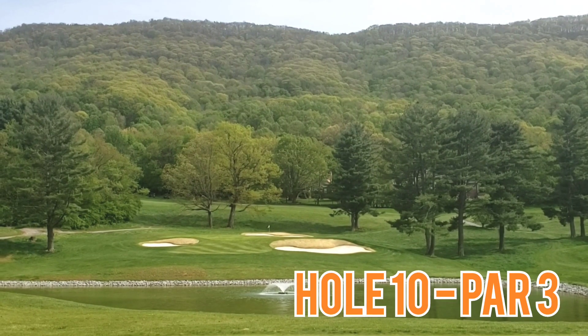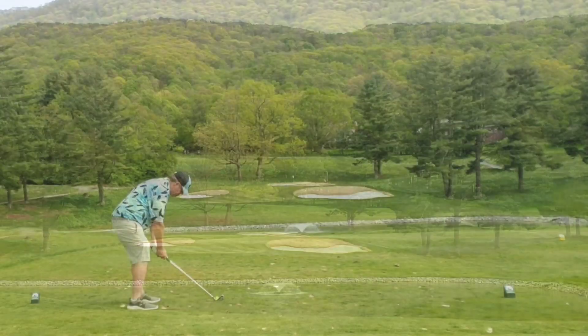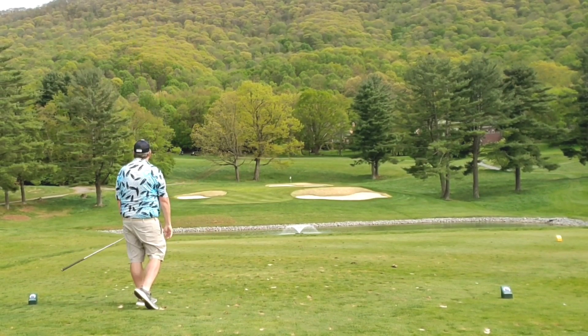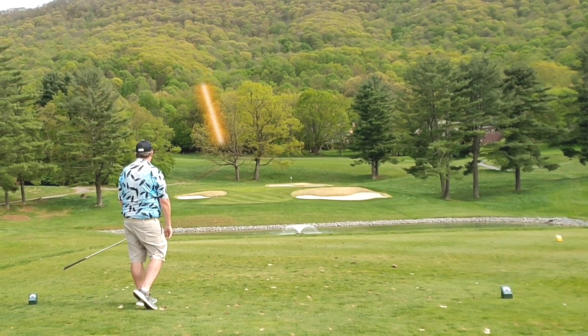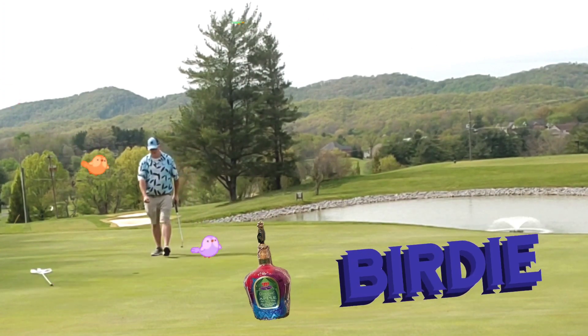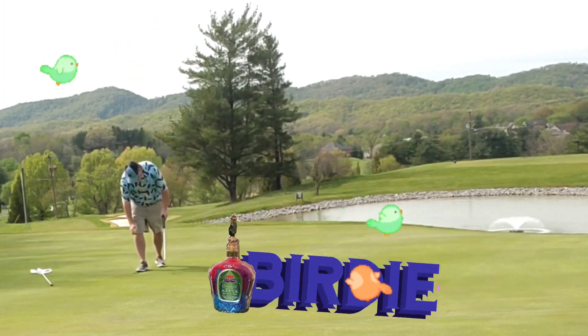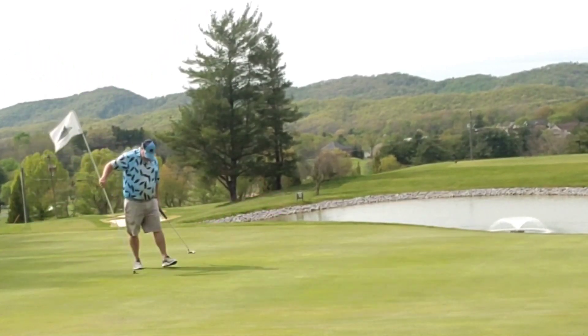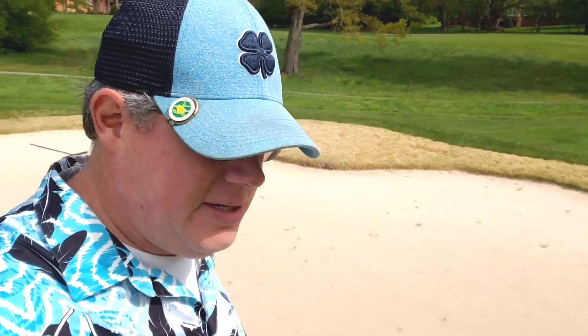Welcome back, hole 10. Par 3, straightaway as you can see. Over a small lake, bunkers left, right, and long. Mid-iron approach right into a back slope — hits and rolls right below the hole, leaving me a good look at birdie. And kaboom! Birdie bottle time. No greater feeling. What a great way to start the back nine. Birdie — let's see if we can keep it going.